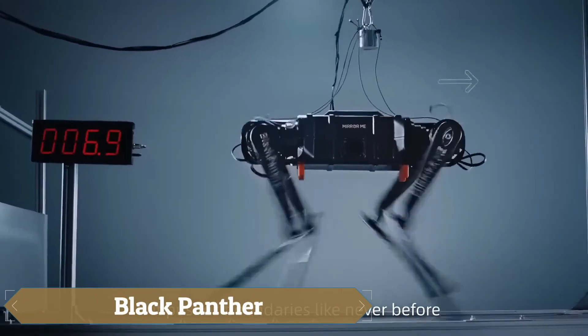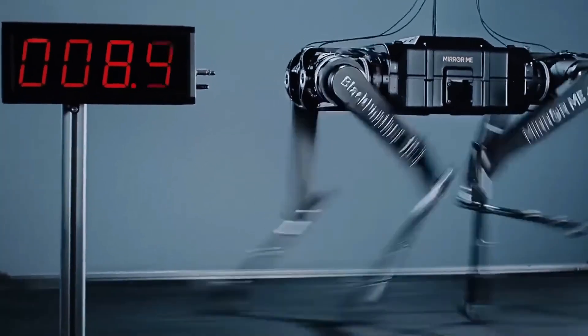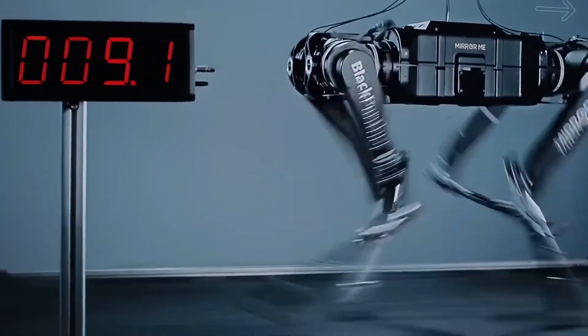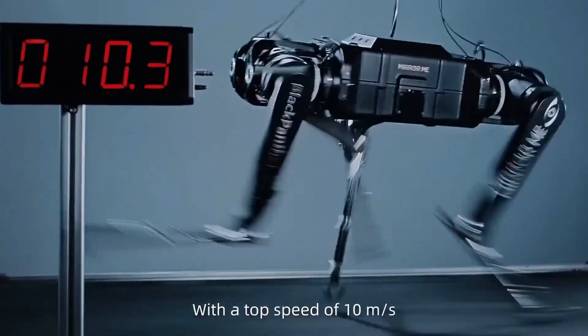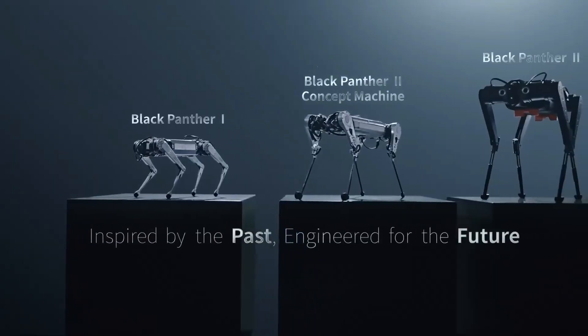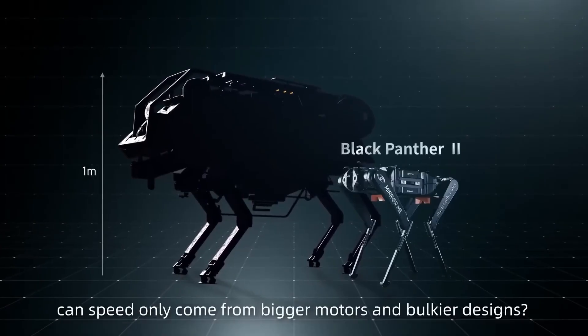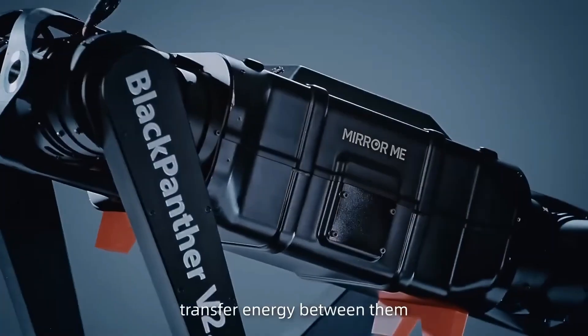Black Panther 2.0 is sprinting fast. This advanced four-legged walking robot can cover 100 meters in under 10 seconds, setting a new record in its category. Engineered with carbon fiber shins and shock-absorbing springs, it's capable of taking up to 5 steps per second. No wonder it didn't just break the previous record — it crushed it.